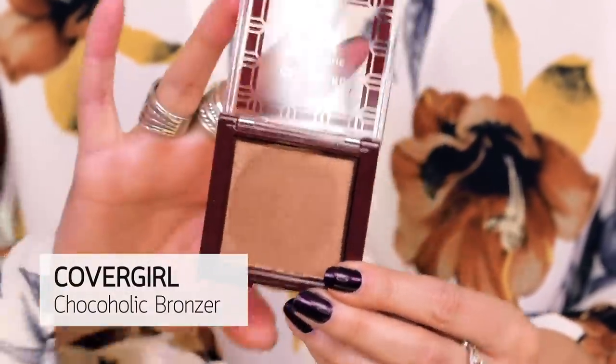Speaking of way too shimmery things, I have a CoverGirl bronzer. This is just so shiny. It smells like chocolate, which is really nice — this is the Semi Chocoholic Bronzer in 150. Literally smells like I ripped open a packet of Swiss Miss. But it's just too shimmery. If you want slightly shimmery from the drugstore for bronzers, go with Physicians Formula Butter Bronzer. It has a little bit of a satin silky edge, but it's so fine it doesn't look like glitter on the face.